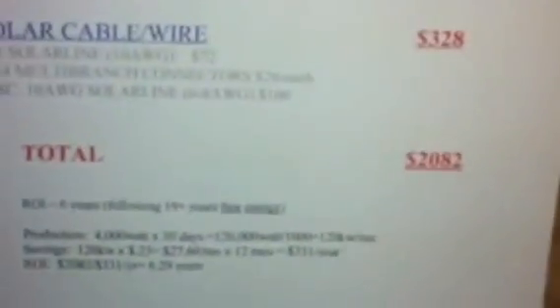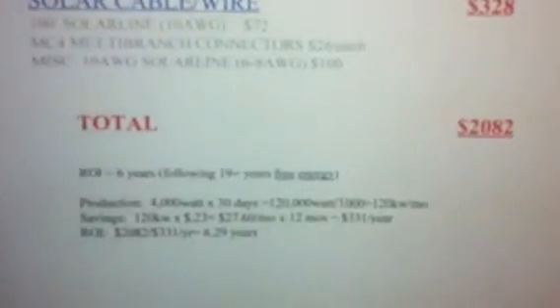Here's my electric bill. My rates are 23 cents — that's Tier 3. If you're in Tier 4, the savings could be even higher. There's also a Tier 5 that's even more expensive. So these savings could potentially be greater. These are just estimates — this is a ballpark.